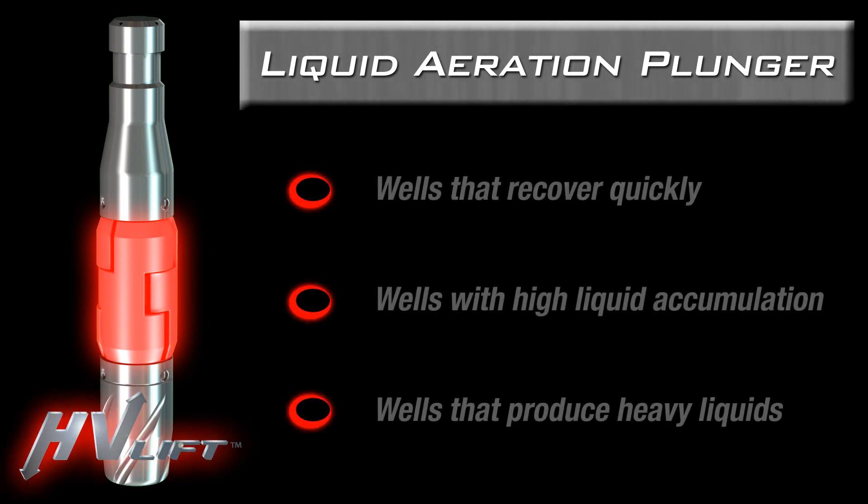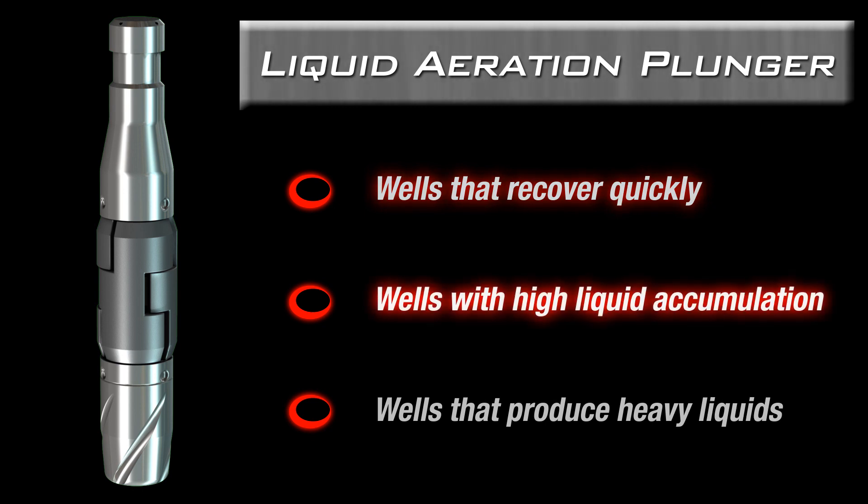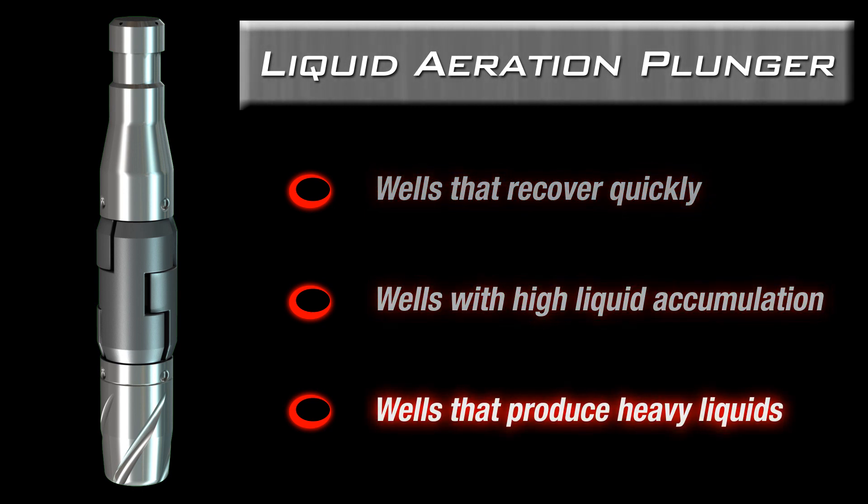This powerful combination makes the LAP ideal for wells that recover quickly, wells with high liquid accumulation, and wells that produce heavy liquids.